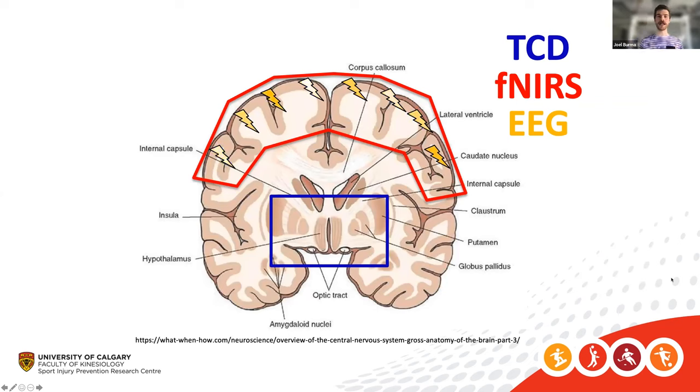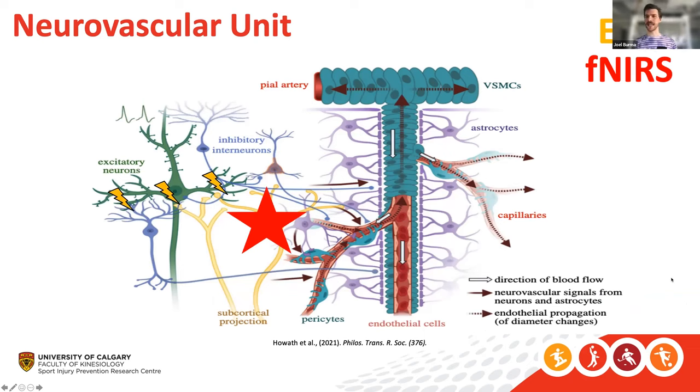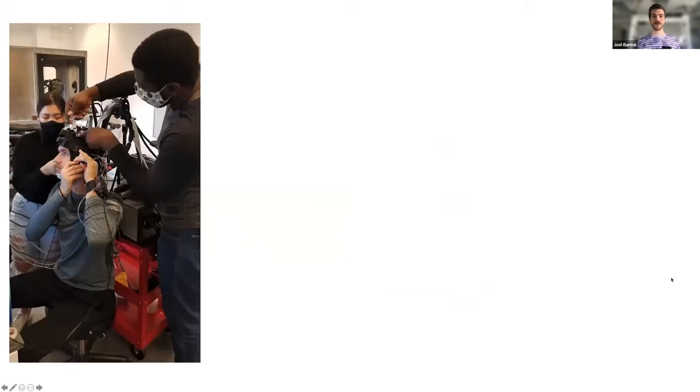Another way to think about it is relating this back to the neurovascular unit — we'll be able to discern differences between neuronal firing, look at that relationship with the microvasculature through fNIRS, indirectly quantify the neuronal aspect, and link these to the upstream changes driving blood flow to these regions. We'll hopefully capture a really comprehensive assessment of what's happening in the brain during various tasks.